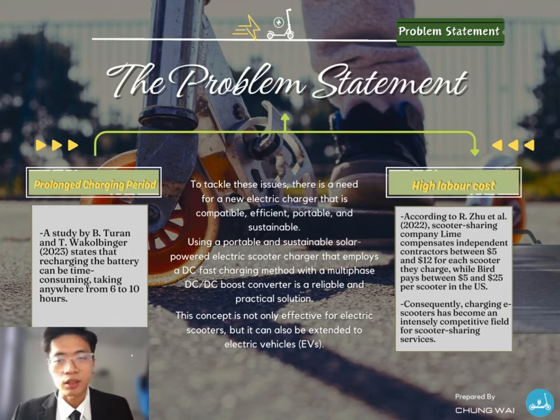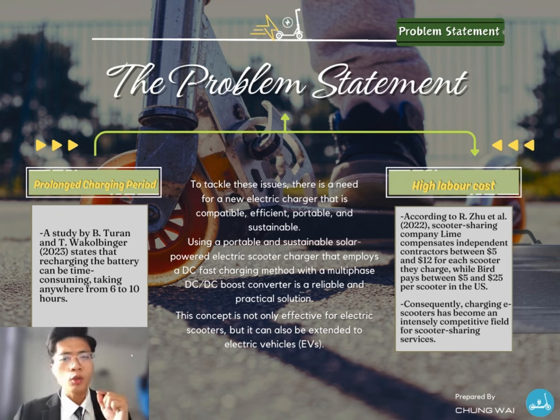In this slide, the problem segment of this idea is discussed. Despite being cost-effective and efficient, electric scooters have a significant drawback in their short operating period due to the battery's limited charge. A study by Jordan and Walker-Finger (2023) states that recharging an electric scooter's battery can be time-consuming, taking anywhere from 6 to 10 hours. According to Paiso 2022, scooter-sharing company Lime compensates independent contractors between $5 to $10 for each scooter they charge, while investing about $5 per scooter. Using a portable and sustainable solar-powered electric scooter charger that employs a DC fast charging method with a multi-phase DC-DC boost converter is a reliable and practical solution, effective not only for electric scooters but also capable for electric vehicles.